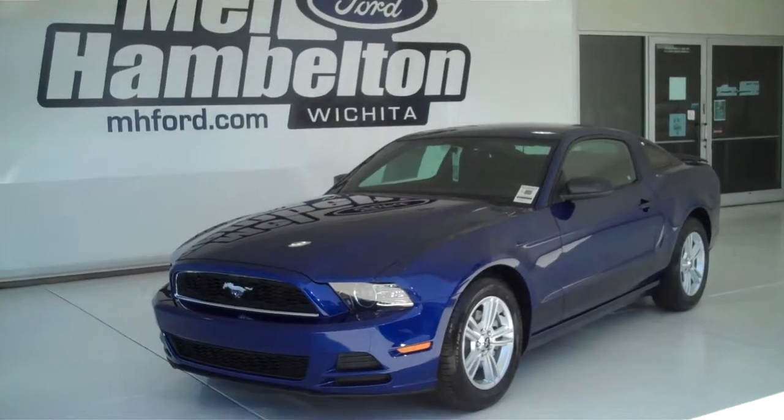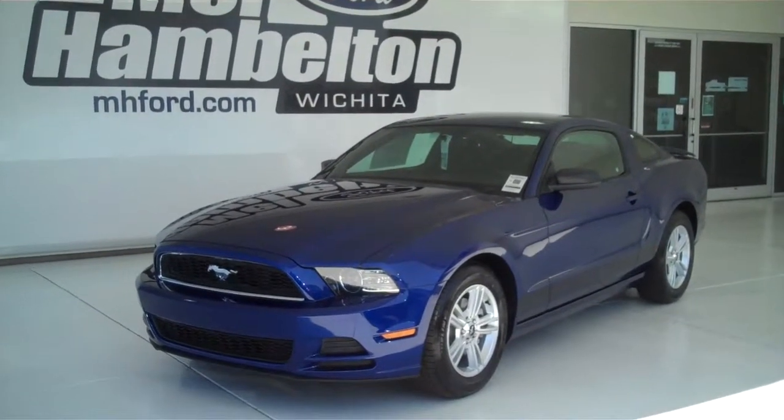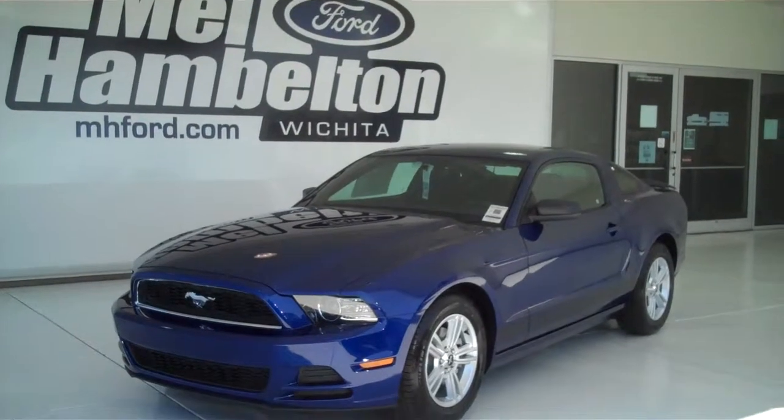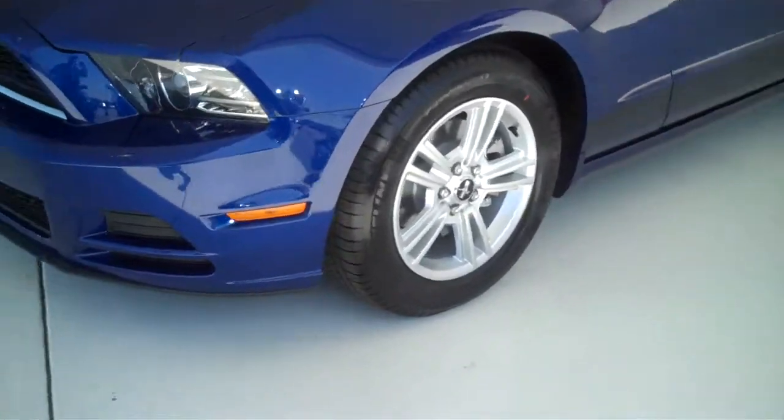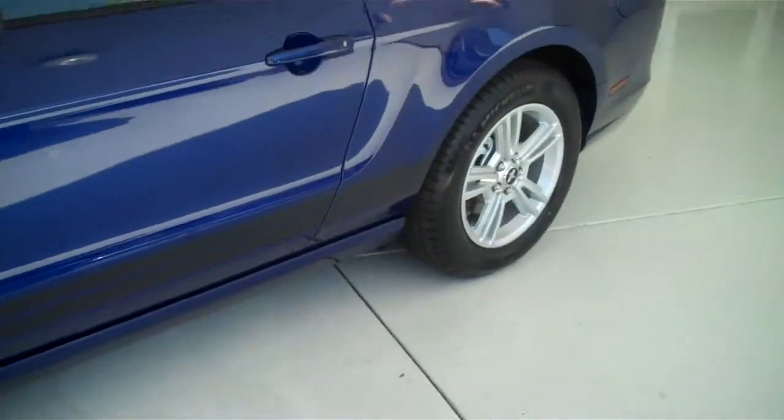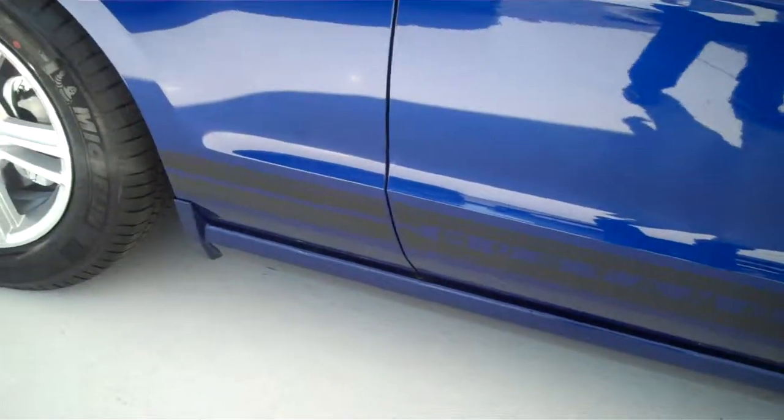130-026 is a brand new 2013 Ford Mustang two-door coupe. It is deep impact blue in color, has the alloy wheels, and has a black accent stripe down the side.